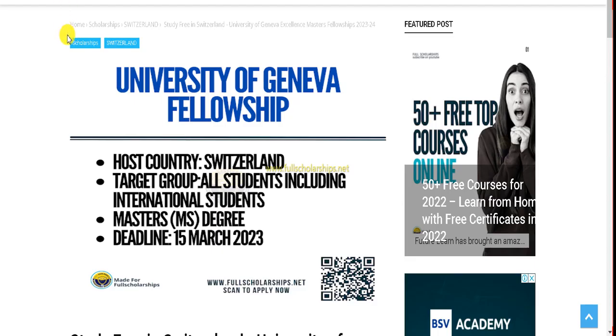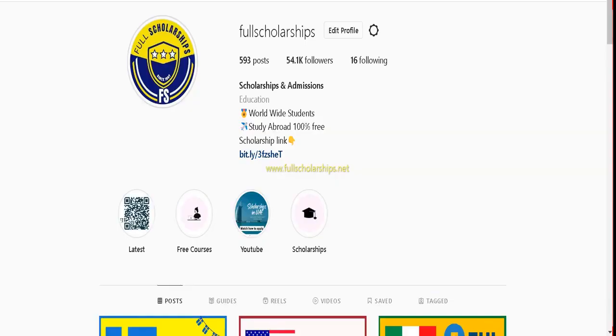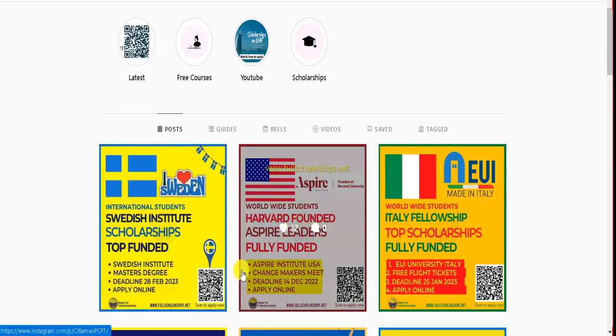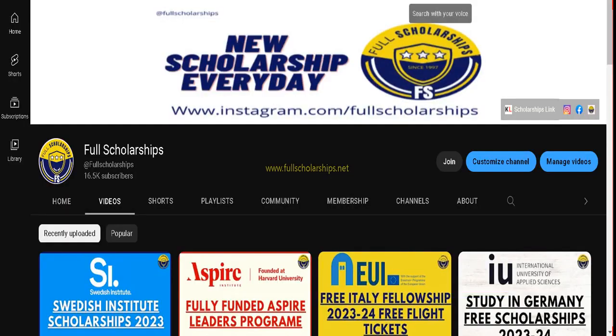The link for this University of Geneva scholarship or fellowship for Switzerland is given in the YouTube video description. Check out the link in the video description, or visit us on Instagram — the link is in the Instagram bio as well. You can also scan the QR code on posts, or visit our website fullscholerships.net or kashmiruk.com.